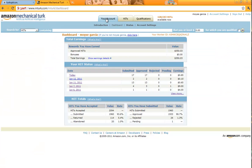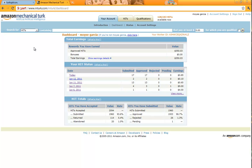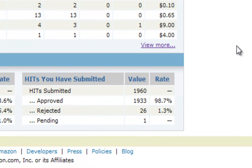My last and final tip, tip number five, is try not to get your hits rejected. The best way of doing that is by doing your best and not just clicking on random things or avoiding reading the directions. Out of 1,960 hits that I've done, only 26 have been rejected. Employers won't want to hire you if you have a high rejection rate, so it's always a good thing to have a low rejection rate.